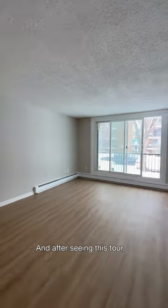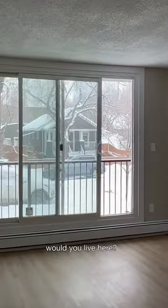And for extra storage, there are closets and shelving in the hallway. After seeing this tour, let me know in the comments — would you live here?